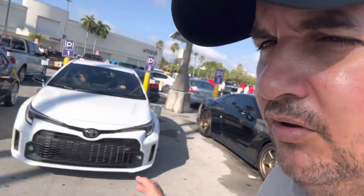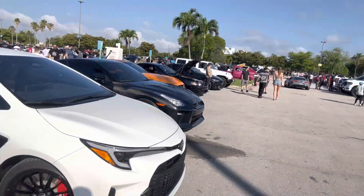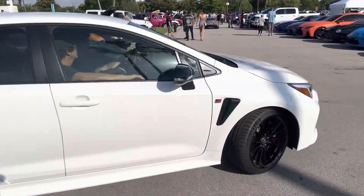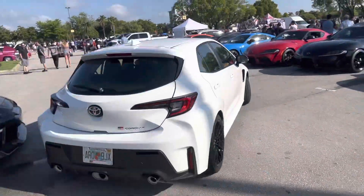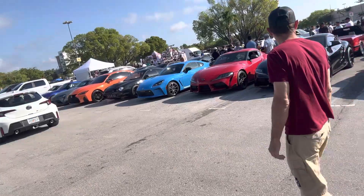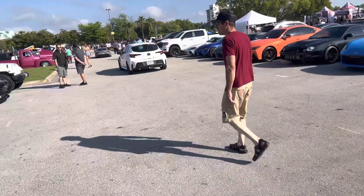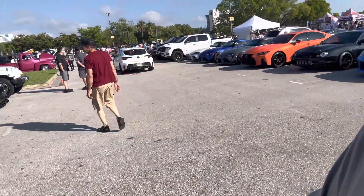Right here you have the Corolla GR — 1.6-liter, 300 horsepower — just an absolutely stunning car. Look at it: two-piece rotors and a happy owner behind the wheel. It's got three exhaust tips. The Civic Type R has three exhaust tips too, but this one has them separated from each other, which makes the car look extremely exotic and really unique.